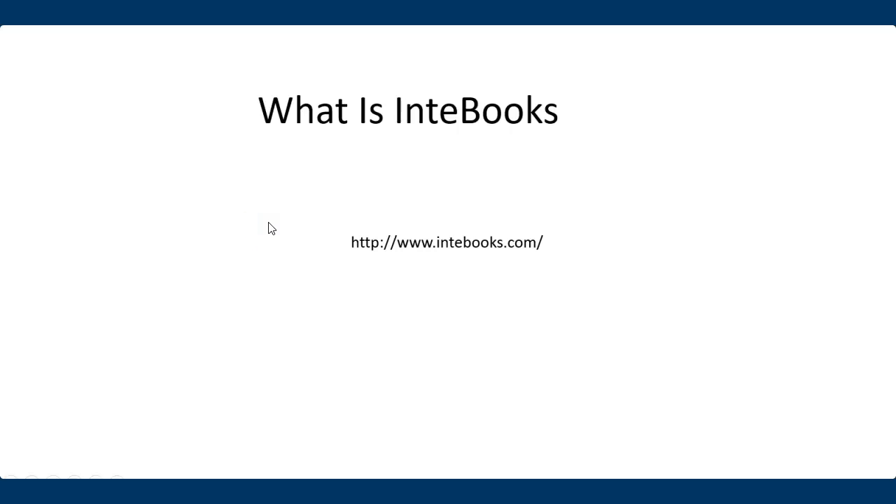Hey, what's up guys. Maybe you're here because you're looking for books to read online, or maybe you just received a message about a new platform called Interbooks. So what is Interbooks? Basically, Interbooks is an online digital platform that gives you access to health books and other books online. If you have access, you use this link: www.interbooks.com.